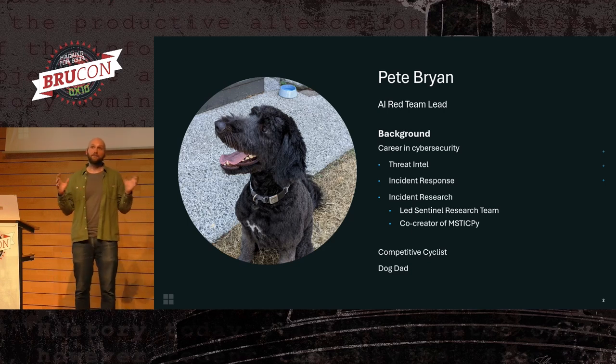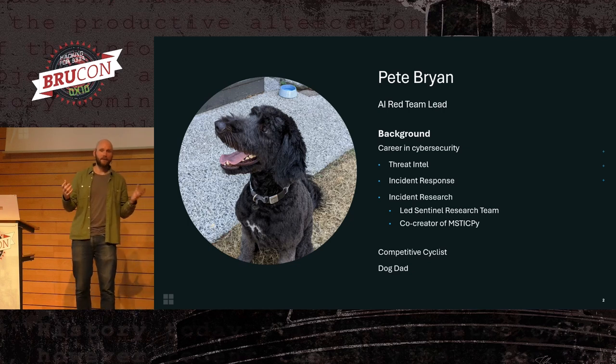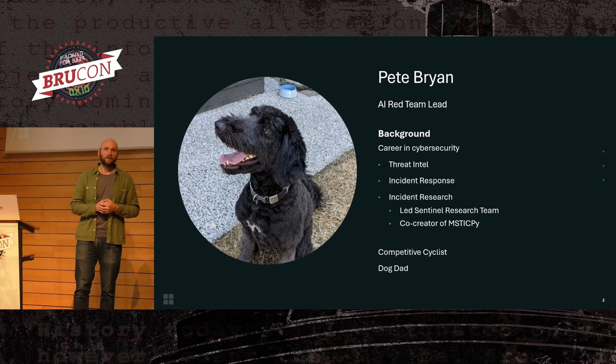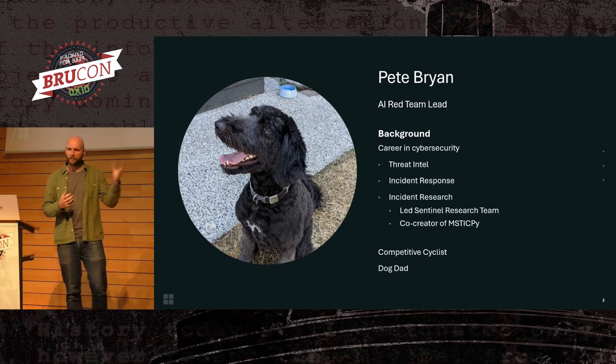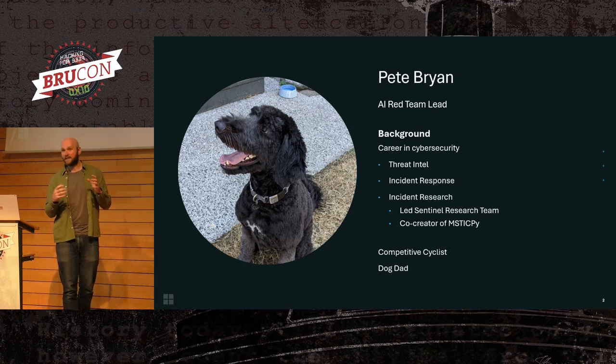I come from a world of cybersecurity. I previously worked in threat intelligence, incident research, and detection engineering, part of the MYSTIC team at Microsoft. I also led the research team on the Microsoft Sentinel product just before joining the red team. This is my dog, Bernie — obligatory dog photo. I try and get her in as many things as possible.